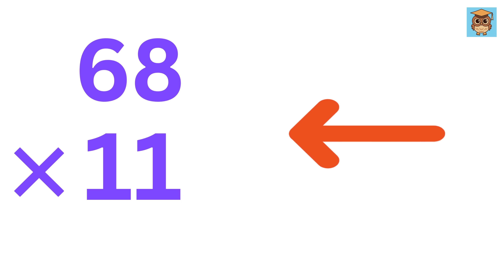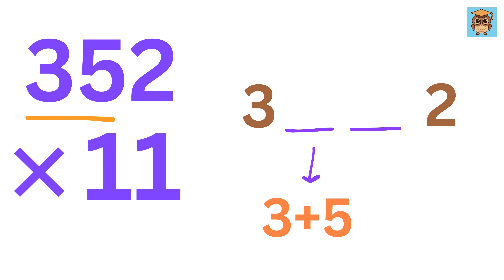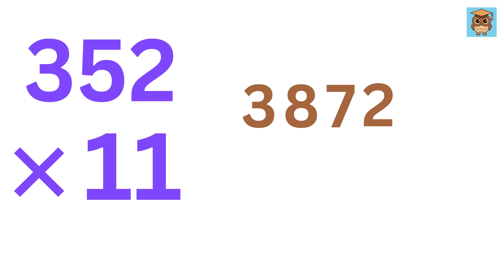The trick I taught you also works with 3-digit numbers. For example, 352 times 11. Write 3 and 2. Now in the center, add 3 plus 5 to get 8, and then add 5 plus 2 to get 7. That's it — we get 3, 8, 7, 2.